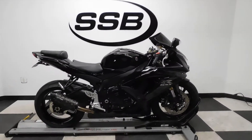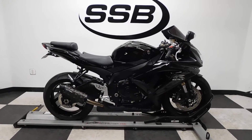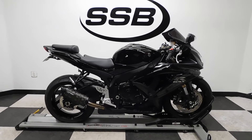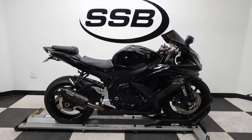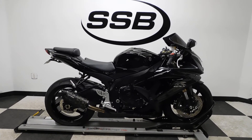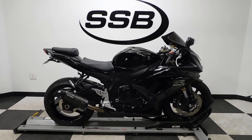This GSX-R 600 will be going through our pre-sale inspection. It'll also come with our 30-day, 1,000-mile limited warranty, and as long as you own this bike from us, you will get a discount on your parts, your labor, and of course your accessories. Thank you for shopping SimplyStreetBikes.com.